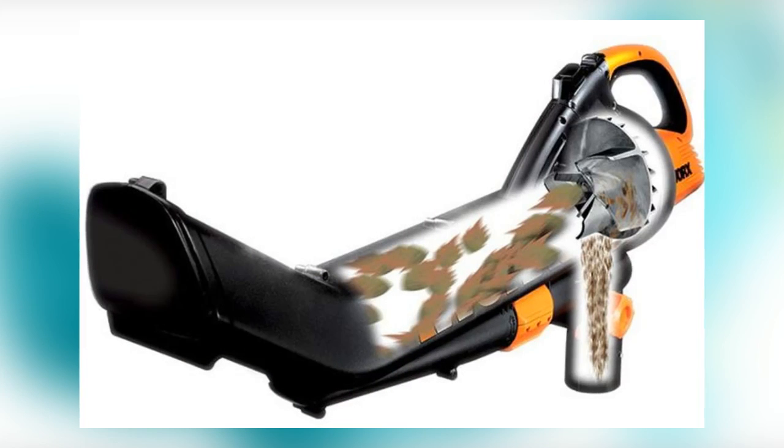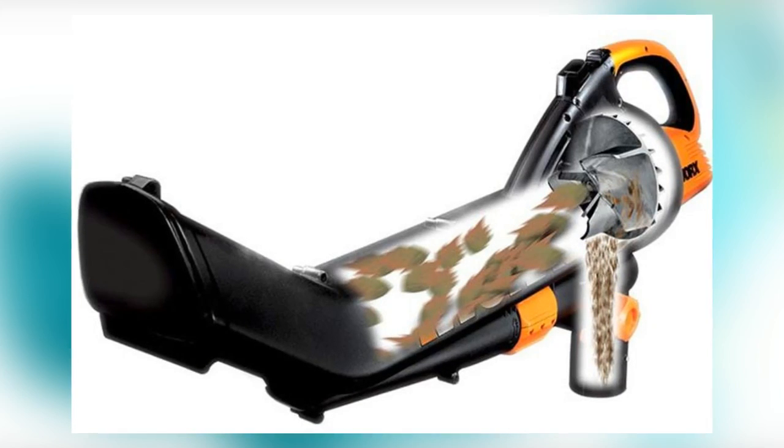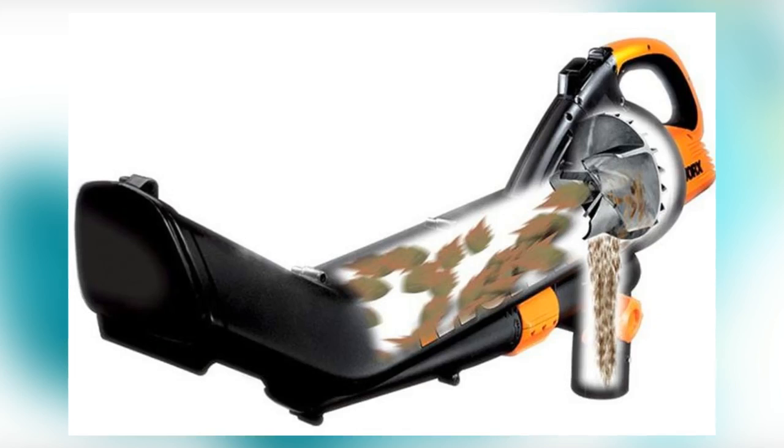The TTH Works WG509 Electric Tri-Vac blower mulcher vacuum appears to be one of the most versatile vacuum mulchers, at least in terms of capacity.